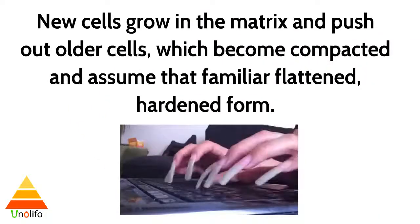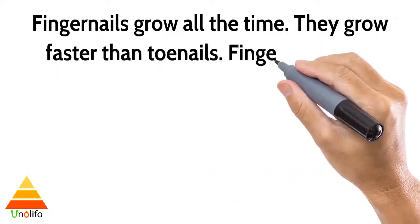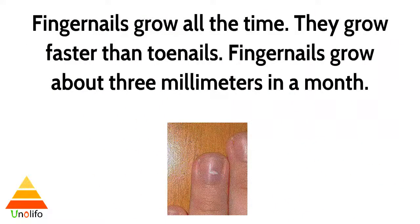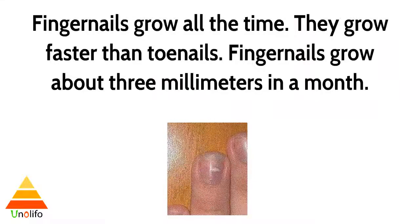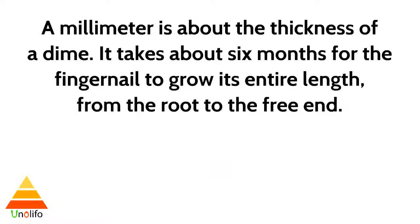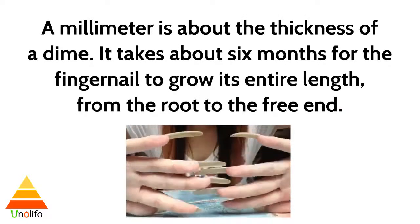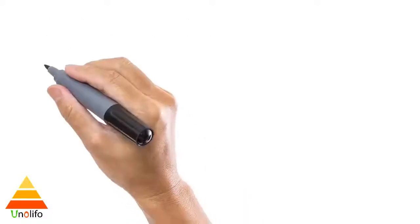New cells grow in the matrix and push out older cells, which become compacted and assume a flat, hardened form. Fingernails grow all the time and grow faster than toenails. Fingernails grow about three millimeters in a month — a millimeter is about the thickness of a dime.